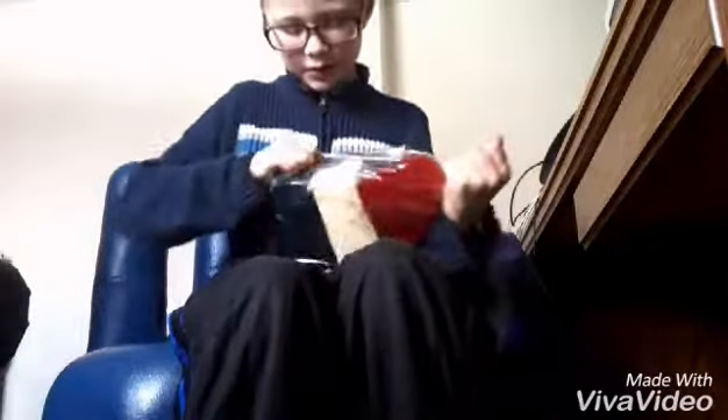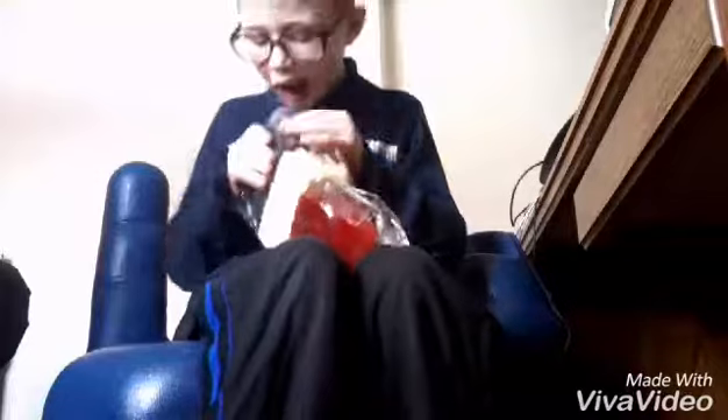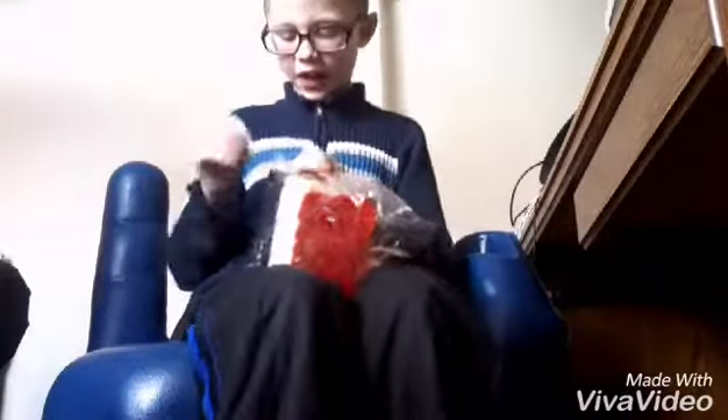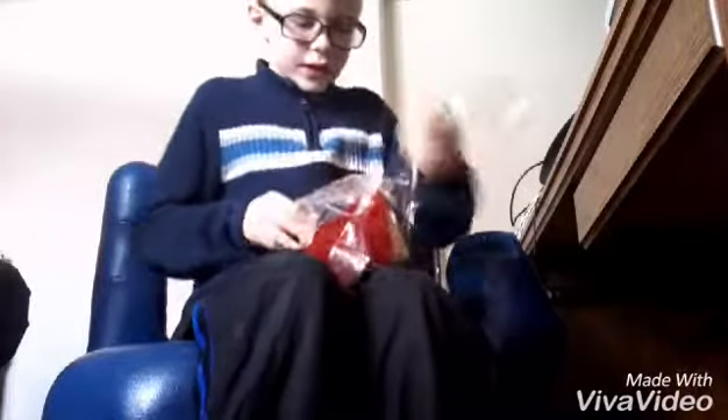Now let's open this baby up for a taste test. Whoa, do you see this? It's massive! How are you supposed to open this? From the bottom, okay. There we go — the hard way. I never noticed it would be this big. It smells so good!